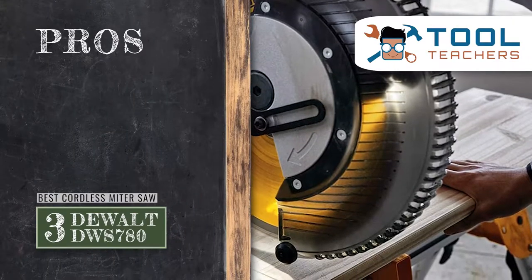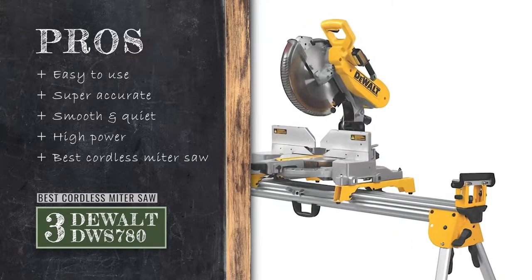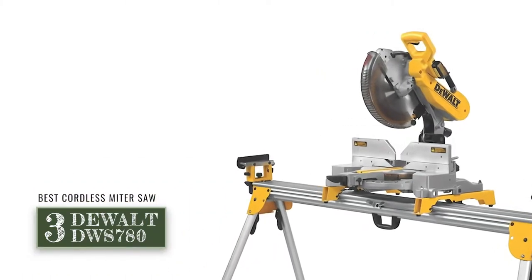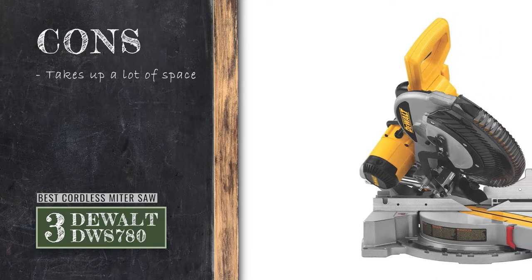Its pros are: it's easy to use, it's super accurate, it's smooth and quiet, it's just as powerful as a corded saw, and it's the best cordless miter saw. However, like its cousin the DeWalt DWS779, it takes up a lot of space on a work table.